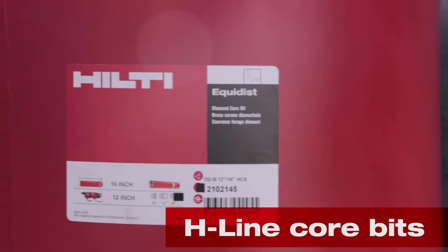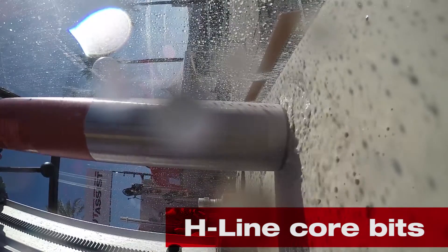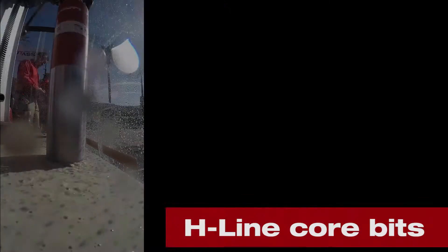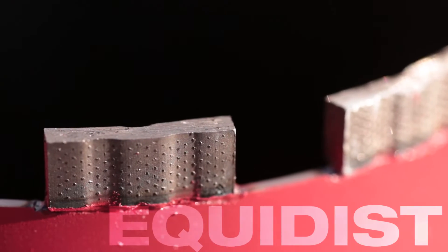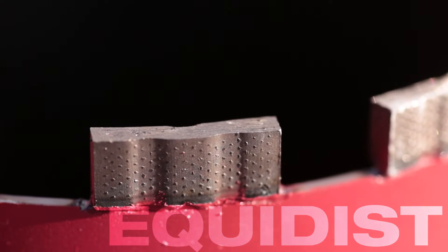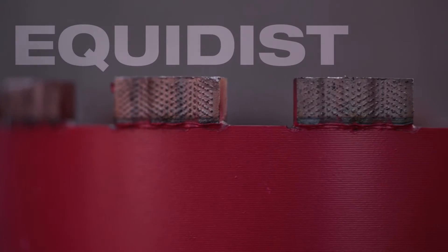First, the new H line of core bits. Designed to get you through the toughest jobs quickly and the most coring jobs over the bit's lifetime. Our Equitas technology places diamonds evenly to core through the most demanding base materials.